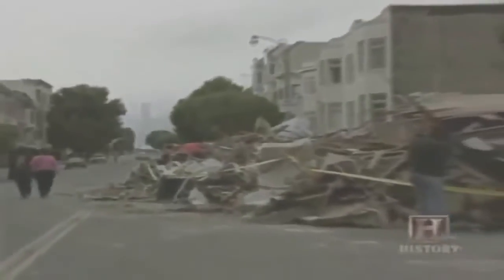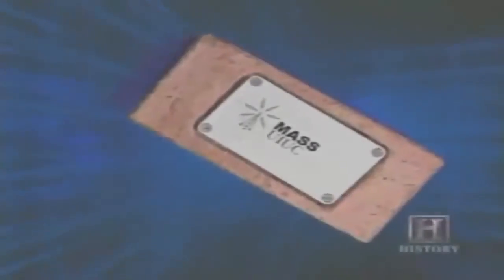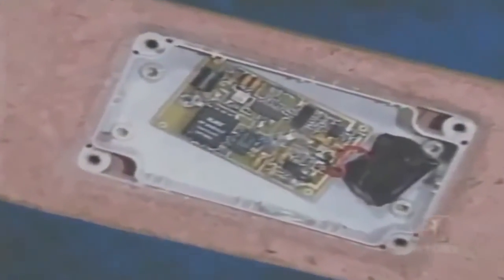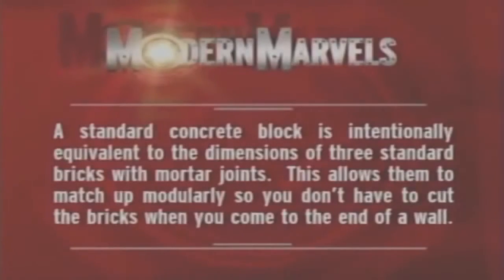Hurricanes may be no match for the mighty brick wall, but other forces of nature can bring it tumbling down. And with smart bricks entering the picture, being thick as a brick may no longer apply. A standard concrete block is intentionally equivalent to the dimensions of three standard bricks with mortar joints, allowing them to match up modularly so you don't have to cut the bricks when you come to the end of a wall.